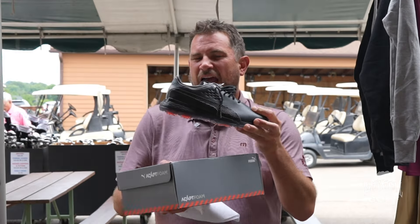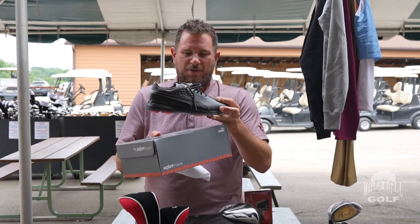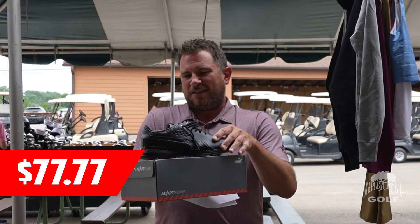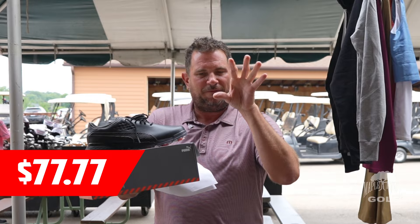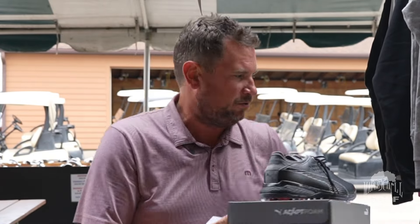Golf shoes — we're heavily featuring Adidas and Puma. The Adidas Pro Adapt Delta, normally $150, will be $77.77. It's waterproof leather with a waterproof guarantee. We have different sizes, wide widths, and different colors. Men's, women's, and great sales on kids' shoes too.